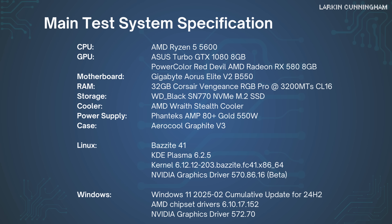For the main test platform, I used a Ryzen 5 5600 with 32GB of DDR4-3200 CL16 memory with a Gen 4 NVMe SSD. The Linux OS installed was Bazzite, which is based on Fedora. The Windows OS was Windows 11 with the 24H2 update. Full details of all specs and driver versions are on screen now, and you can pause if you need to take more time to inspect them.